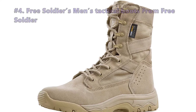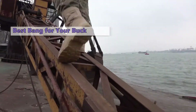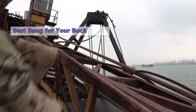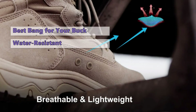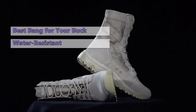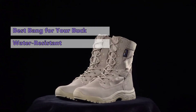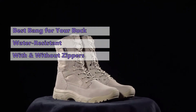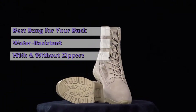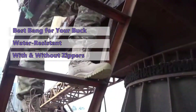Number four on our list is the Free Soldiers Men's Tactical Boots. These boots are light and quite durable, with a water-resistant liner, making them ideal for all-season use. The liner can easily be removed for cleaning. Free Soldiers' tactical boots are made of quality materials and are quite comfortable, suited for all-terrain hiking, running, and camping. They're available in all sizes, both with and without zippers, though the thicker cuff might be a little too much for some people.